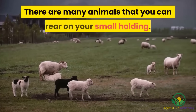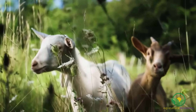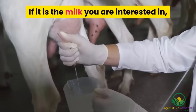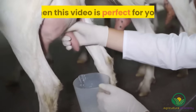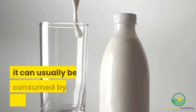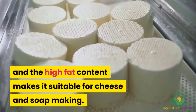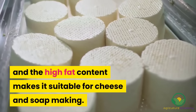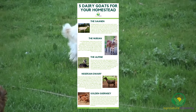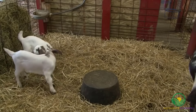There are many animals that you can rear on your small holding. Goats are one of the most rewarding, because the does are prolific milkers and their meat is a low-fat source of protein. If it is the milk you are interested in, then this video is perfect for you. Goat's milk has many benefits — it can usually be consumed by those allergic to cow's milk, and the high fat content makes it suitable for cheese and soap making. Stay tuned until the end of this video and we'll give you your very own infographic that you can download. With this in mind, let's get into it.